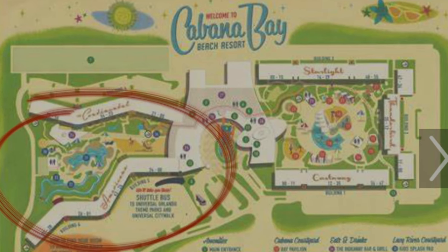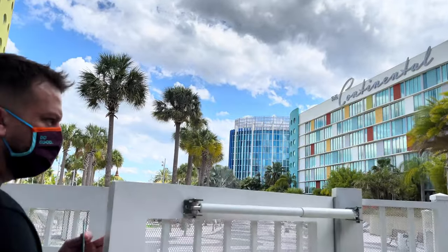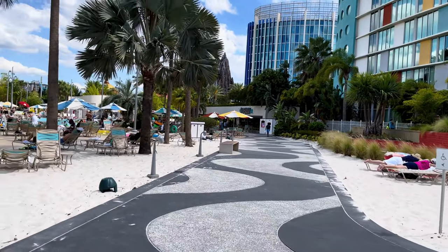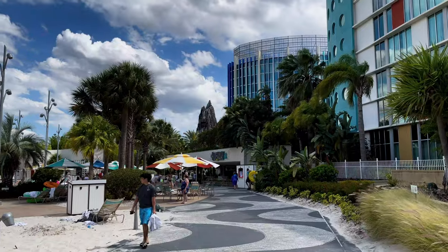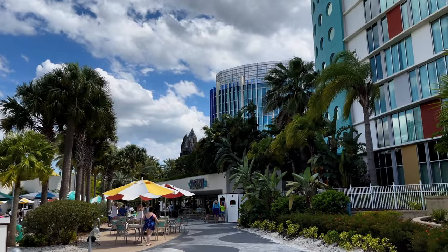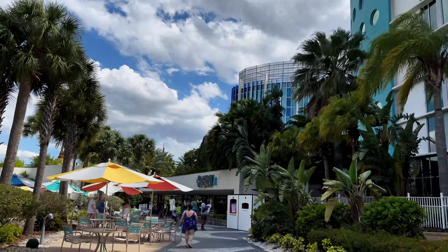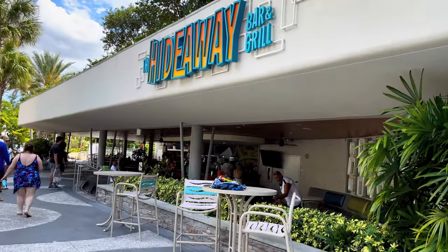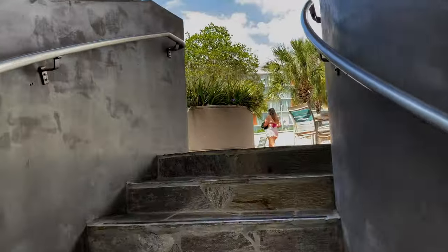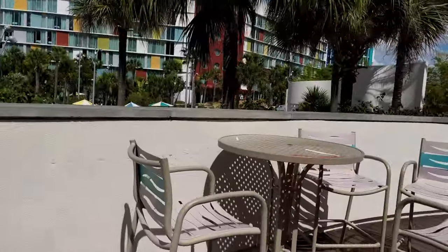The second pool is on the other side of the resort, known as the Beachside. It has a sand beach, a lazy river, and another zero entry pool. There's also the Hideaway Bar and Grill, where you can get a peek of the entire area from the upper deck seating. But just wait — this doesn't even compare to the view from our room.